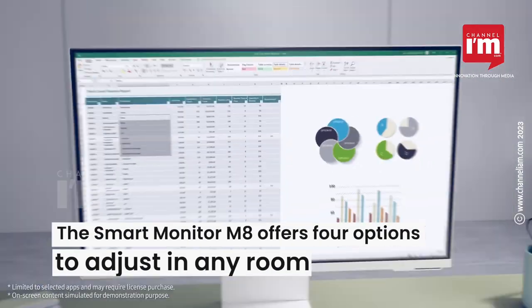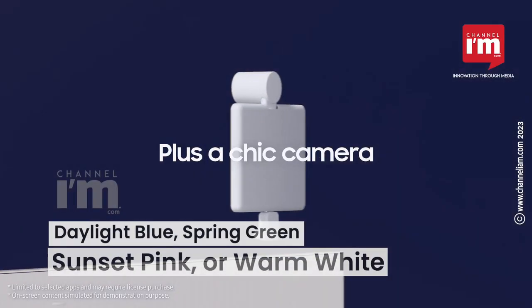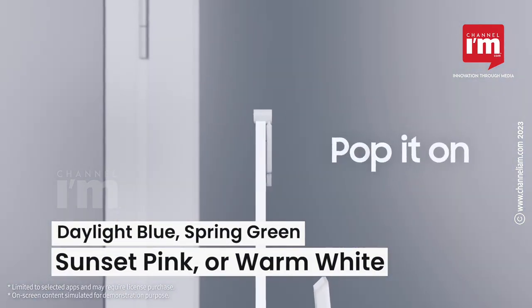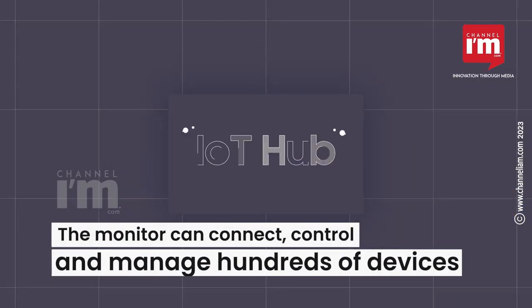The Smart Monitor M8 comes with four color options to let the monitor fit in any room: Daylight Blue, Spring Green, Sunset Pink, or Warm White.